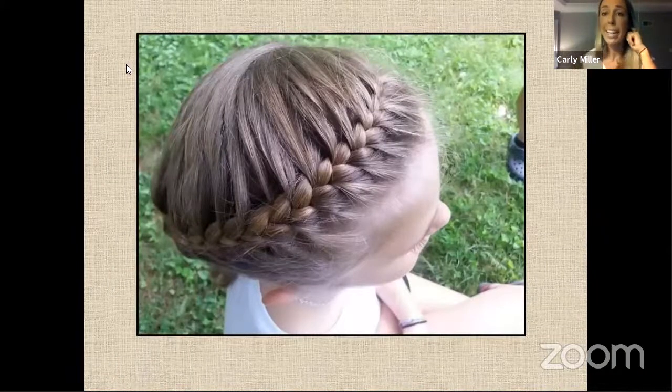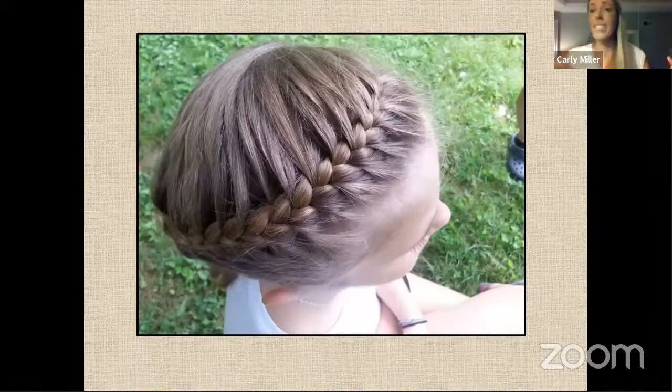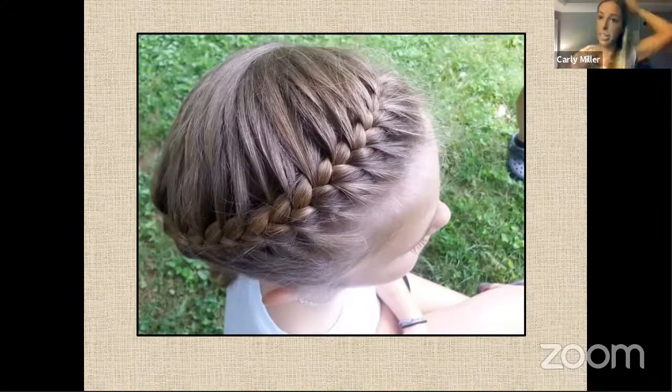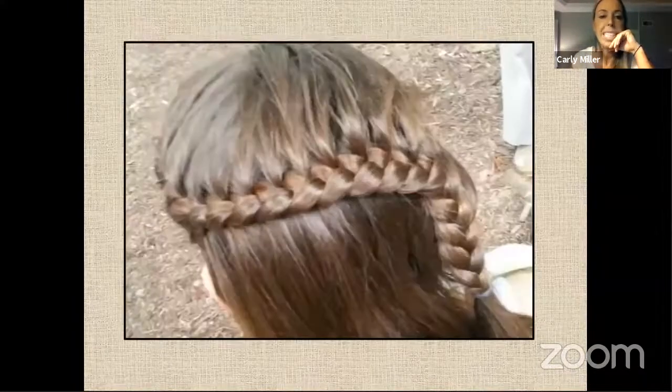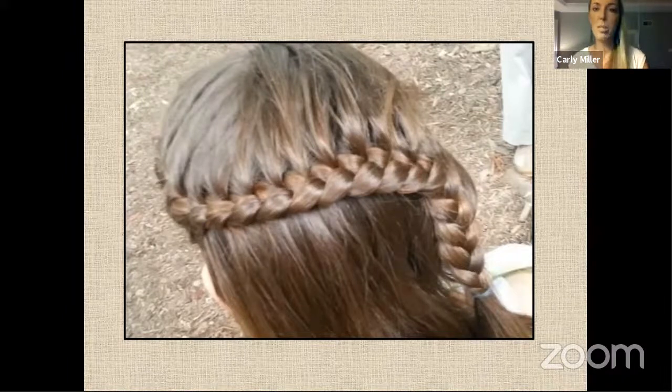We learned this one yesterday in class — this is the Elsa braid. I only call it that because my daughter loves Frozen and it resembles the main character, starting on the side and going around the perimeter and then ending up on the side. This is a cascade braid — we actually did this one today and my students were awesome with it. Another rendition of the French braid, only pulling from one side and then cascading down the back of the head. This is a half updo and it's pretty beautiful.